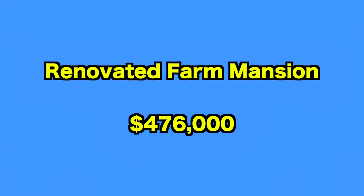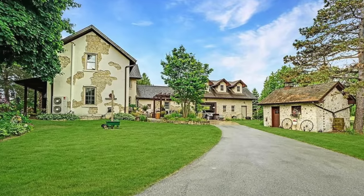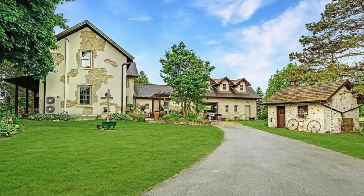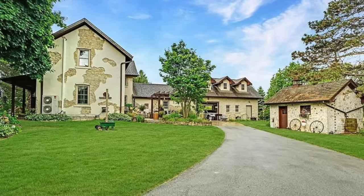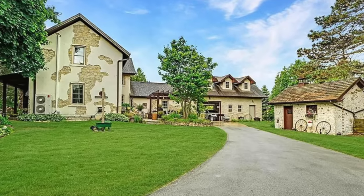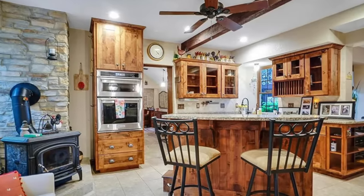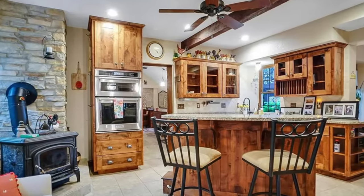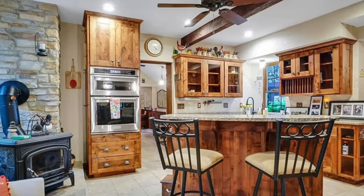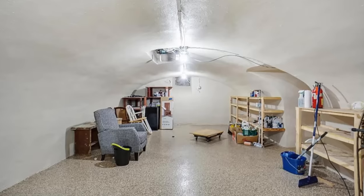Up next, we go to this renovated farm mansion in Wisconsin. If you have the best part of half a million dollars, you might be interested in this newly transformed family compound in Wisconsin. Not only does it contain a spacious three-bedroom farmhouse, but it also boasts a heated garage along with a barn and even a milk house. Although built back in 1872, the previous owners have poured $50,000 into the property since 2022, and it shows. An enormous great room opens up into a newly fitted kitchen, complete with granite countertops and a wood burning stove. Plus, there's even more awaiting underground.